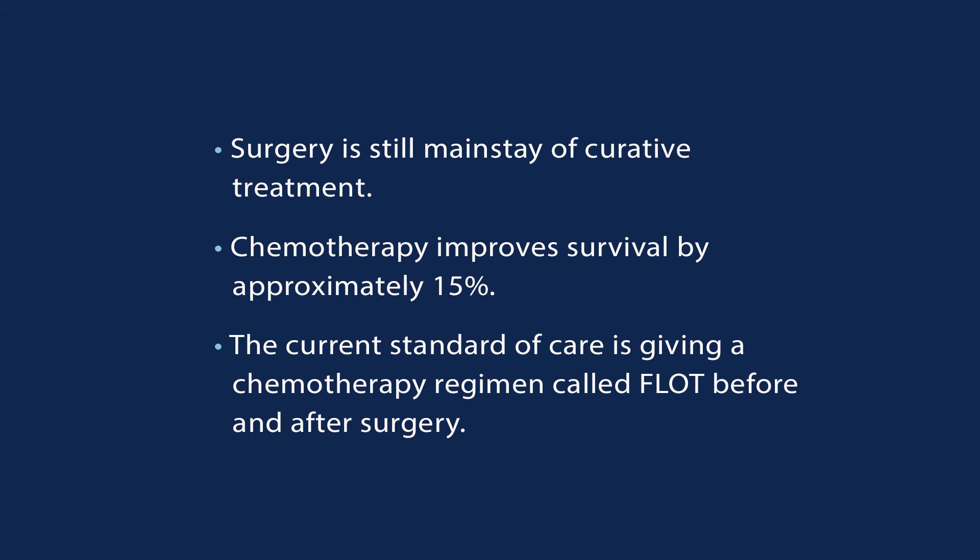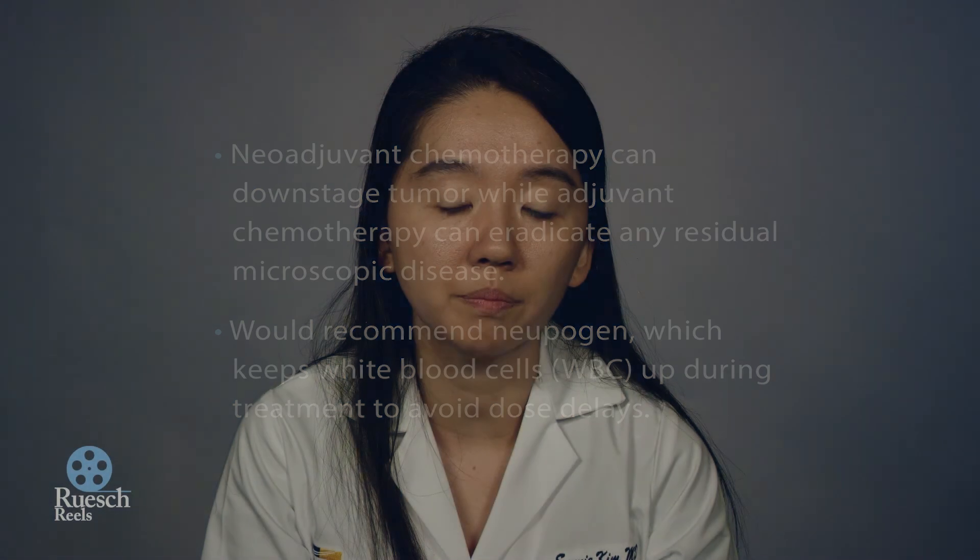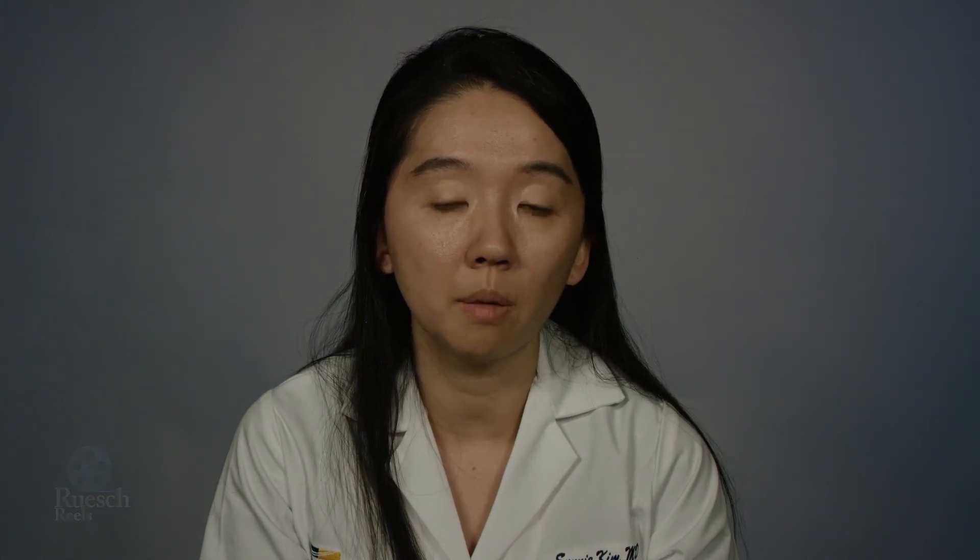When given before surgery, it is administered every two weeks. It's a tough regimen, and I would advise that patients take a white blood cell booster called Neupogen or Neulasta, which will help you to continue chemotherapy according to schedule.